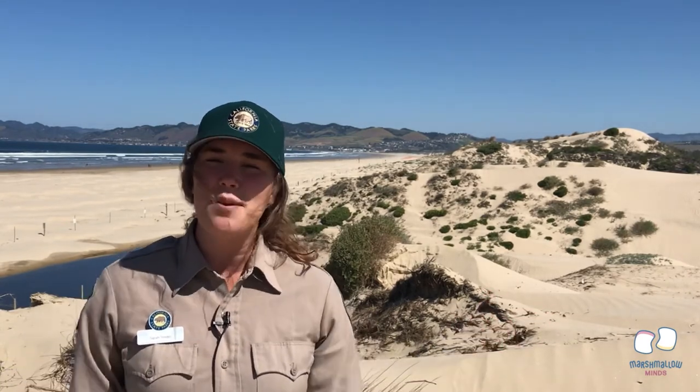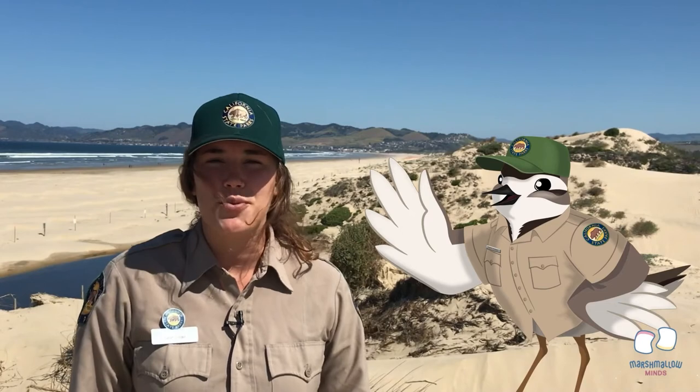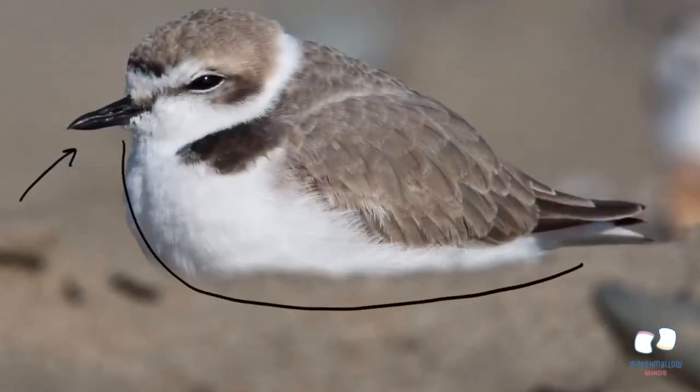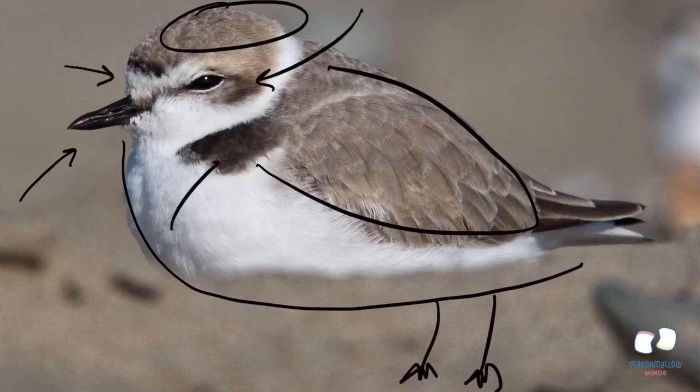Hi there, my name is Sarah, and I work for California State Parks. Today I'm here at the Oceano Dunes District with my friend Poppy the Plover. Poppy is a Western Snowy Plover. I'm going to ask her about where the Western Snowy Plover lives, how they act and behave, and what it means to be a threatened species. The Western Snowy Plover has dark-colored bills, a snowy white belly, gray-brown coloring on wings and the top of the head, tiny black legs, and dark brown or black spots above the forehead, near the eyes, and on the shoulders.